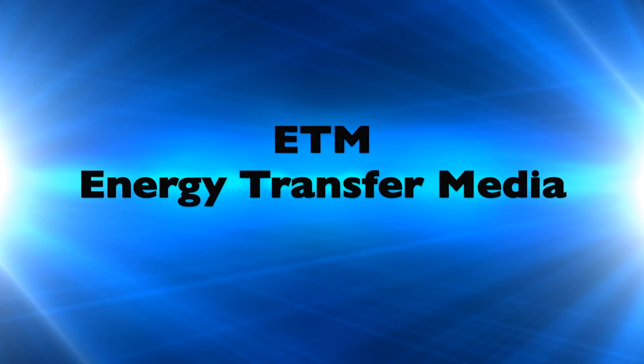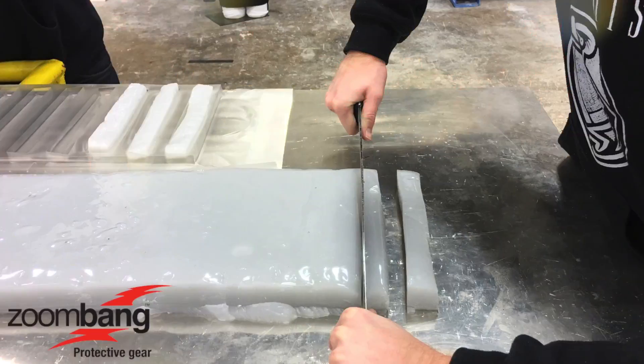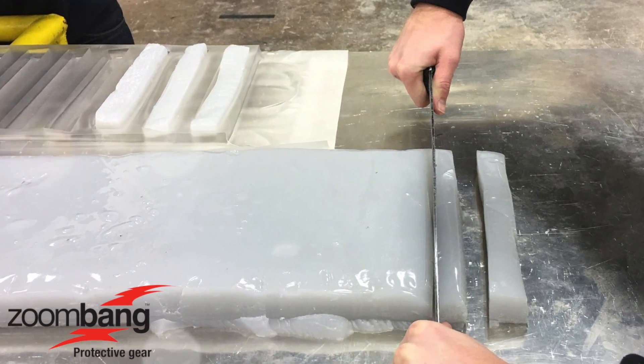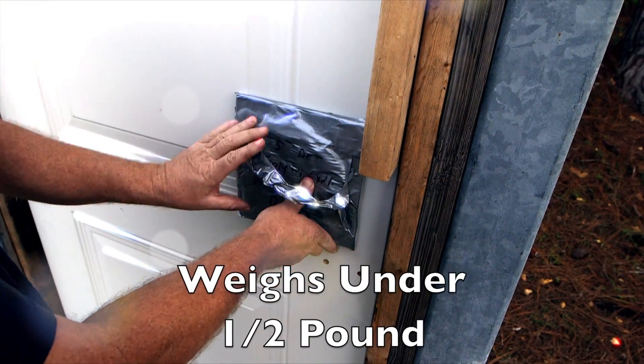ZoomBang ETM — Energy Transfer Media — Engineered Polymers for Breaching Operations. ZoomBang ETM is a proprietary polymer engineered specifically for breaching purposes. The polymer is conformable and pliable, allowing for the perfect focus of energy and a resulting concentrated and controlled blast.